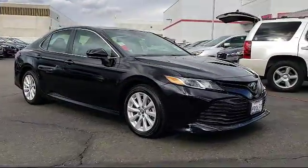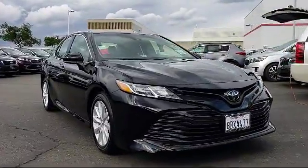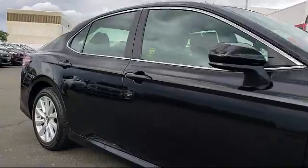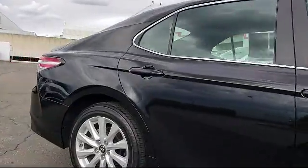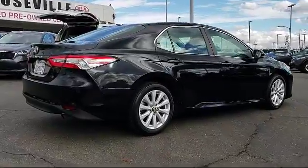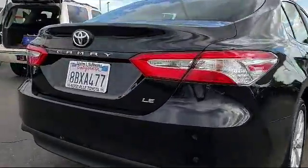It comes equipped with steering wheel controls, keyless entry, auto high beam headlamp control, air conditioning, traction control, side airbags, cruise control, power windows, anti-lock braking, and a telescoping steering wheel — and has less than 15,000 miles on the odometer.